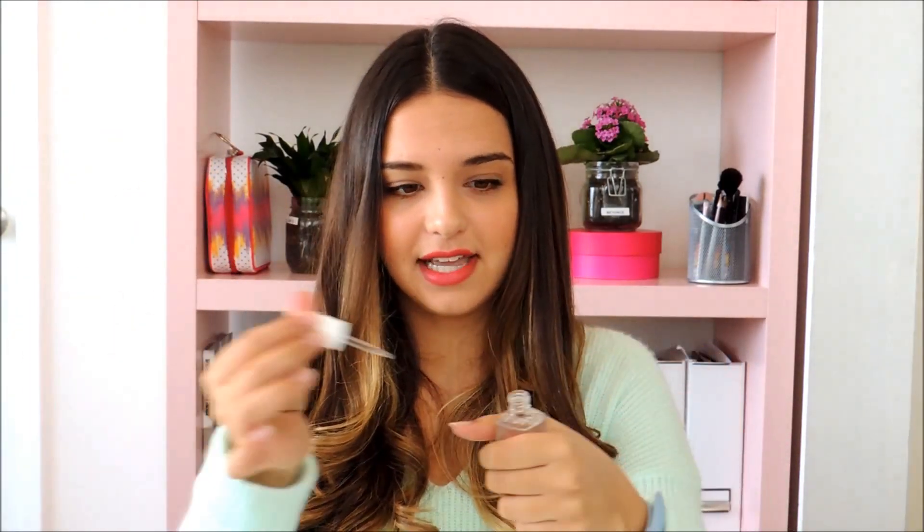Next up is Essie's Quick Drying Drops. It's really easy — when you're done your manicure, all you do is take the drops, squeeze it on your nail, and literally in seconds your nails are dry. It's amazing if you have to run out the door, or if you chipped your nail and need to do a quick touch-up. It's really perfect and I honestly really recommend these.